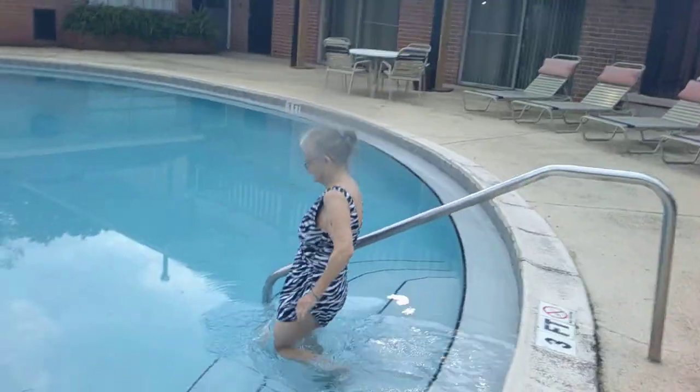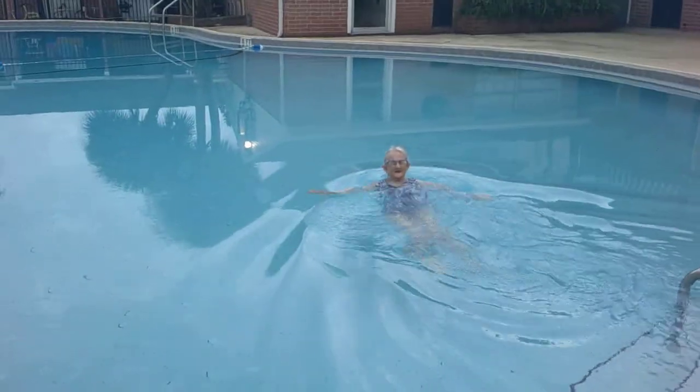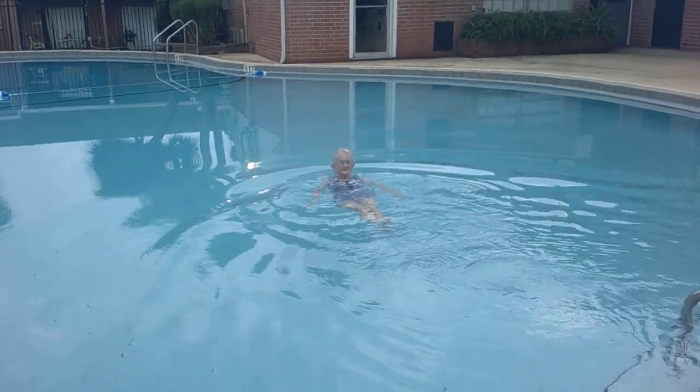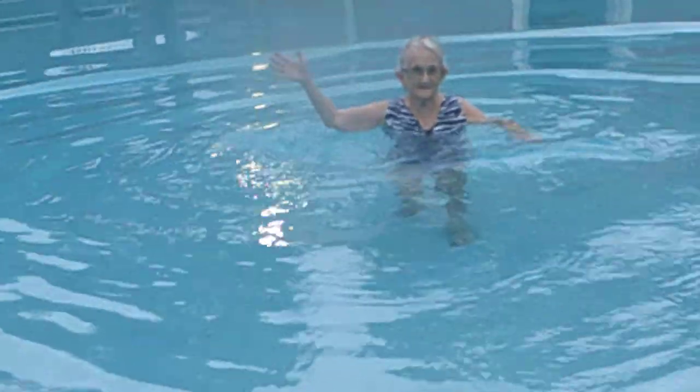There's a reason why — because the pool was closed for renovations. And it's just now opened, then it was closed because of the virus, and they've just recently reopened it. And there's her enjoying the pool.